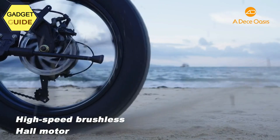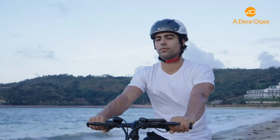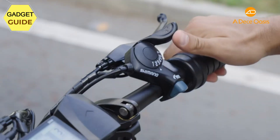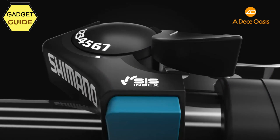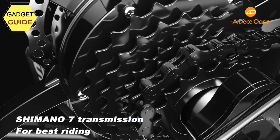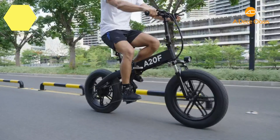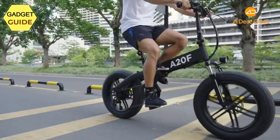Battery and longer travel range: the removable battery on the ADO A26 electric bike for adults offers a longer travel range. The electric-only range is max 40 km and the pedal-assist range is max 80 km. Enjoy riding your electric fat tire bike across the city, countryside, mountain areas, sand beaches, snow roads — anywhere you like.